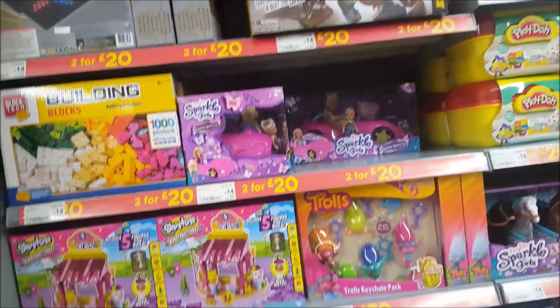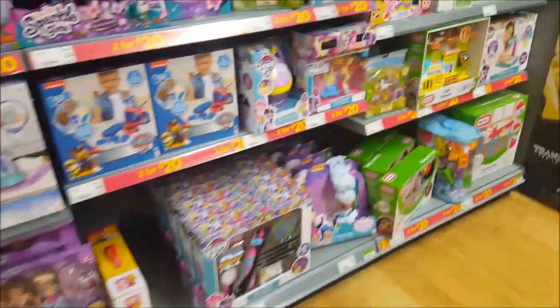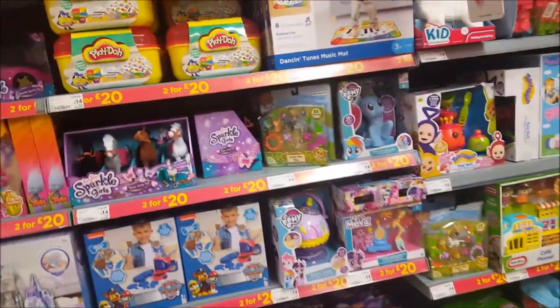Hi and welcome to Becky's Crafts and Goodies. We're just going to have a quick look and see what toys and items they've got in our local Asda superstore. We've just come in to see what's here.